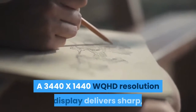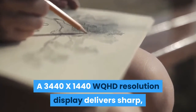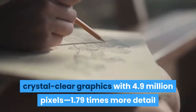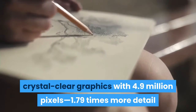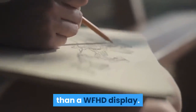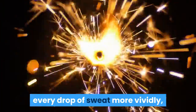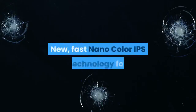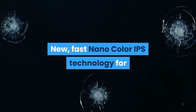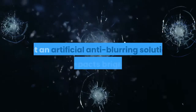A 3440x1440 WQHD resolution display delivers sharp, crystal-clear graphics with 4.9 million pixels — 1.79 times more detail than a WFHD display — so you'll see every blade of grass, every glint of steel, every drop of sweat more vividly, intensely, and richly than ever before. New fast Nano Color IPS technology allows for a true 2ms response time, not an artificial anti-blurring solution.